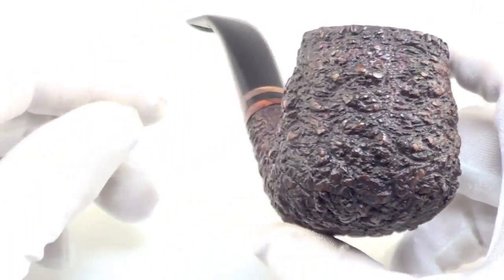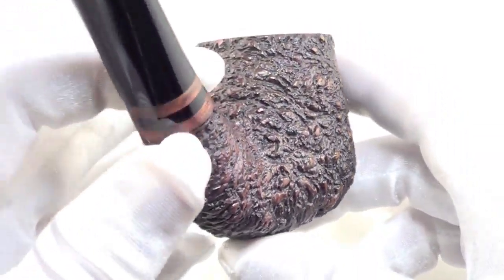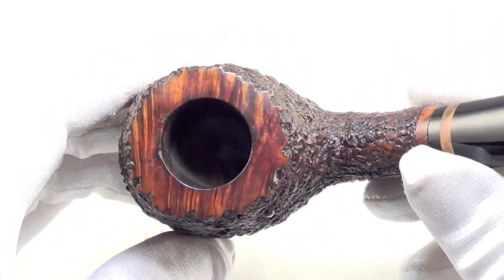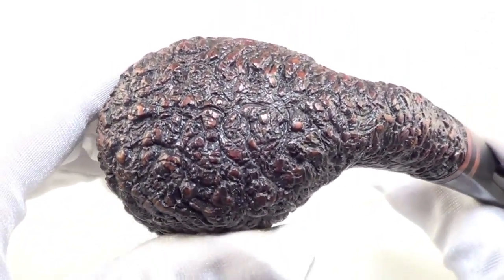As you can see, it's got a nice deep textured finish all the way around the bowl. Nice rustication pattern, real even, taking off a lot of that excess weight from the briar. The rim is trot-free and bowl walls are nice and thick.